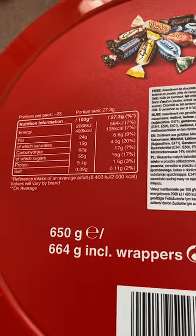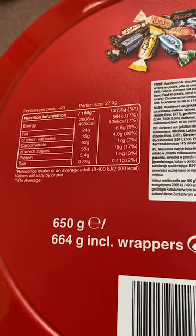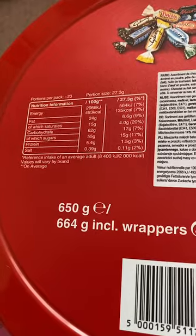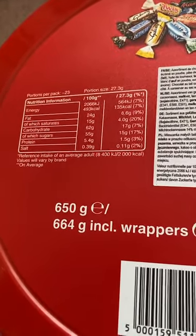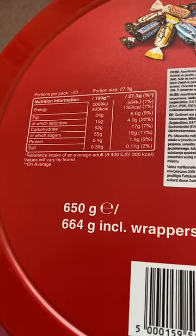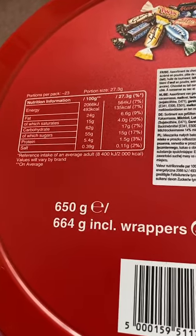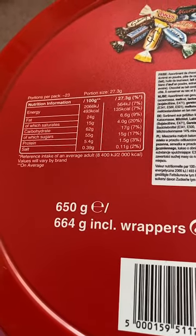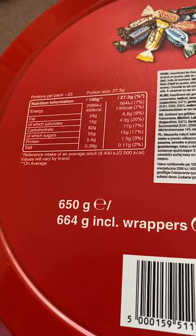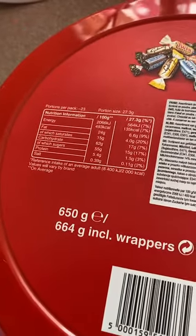Looking at the nutrition per 100 grams: fat is 24 grams, which is like a quarter, and saturated fat is actually the worst part - that's 15 grams, which is quite high. Carbohydrate is 62 grams of which sugars, so if you've got diabetes or suffer from a sugar disease I would suggest you don't eat these. Protein is 5.4 grams. It says the reference intake for an adult is 2,000 calories, though for a man it's probably 2,500.